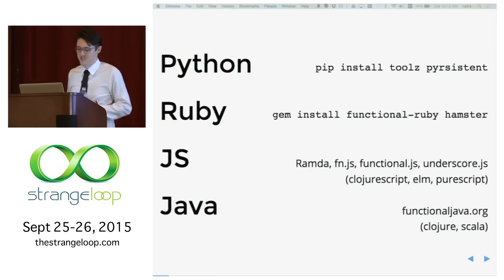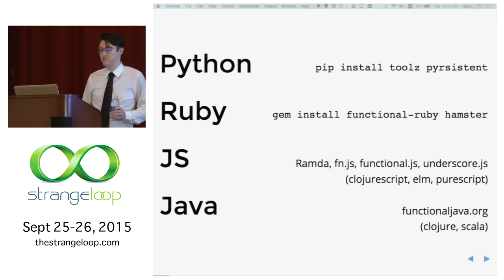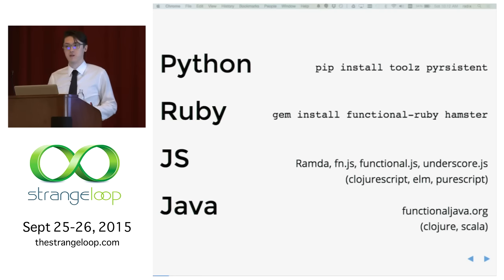The functional.js library differentiates itself from Underscore in argument order, which is relevant if you're doing currying. There's also languages like ClojureScript, Elm, and PureScript which compile to JavaScript, which are really neat. Java has Functional Java — it looks kind of neat — and of course Clojure and Scala compile to Java. All of these give you a standard library for functional programming and nice immutable data structures that are performant.